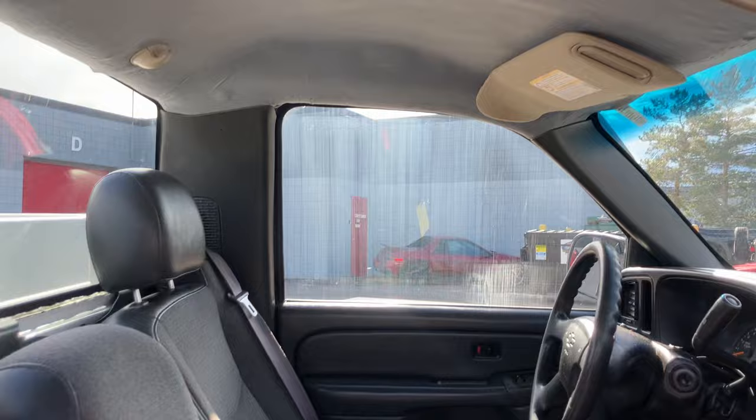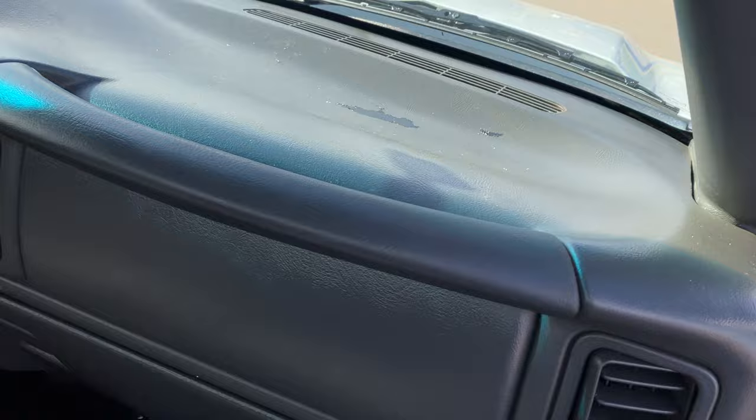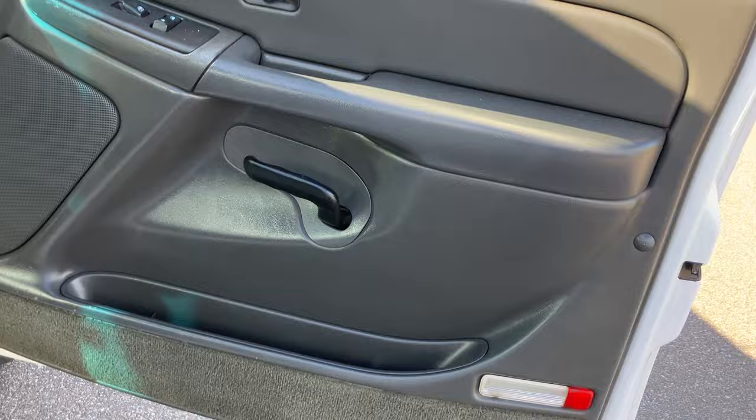Interior is in decent shape — it does have some minor wear and tear. The seats are all in good condition. The headliner is there. The dash has a little bit of paint peel, which is not uncommon on these. Both door panels are in good shape — usually these door panels get beat up. The switch panels are actually solid in there.